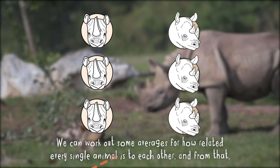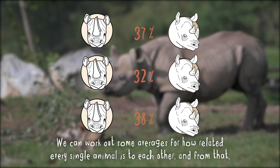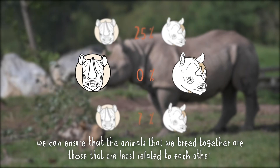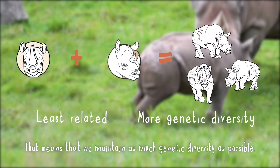We can work out some averages for how related every single animal is to each other, and from that we can ensure that the animals that we breed together are those that are least related to each other. That means that we maintain as much genetic diversity as possible.